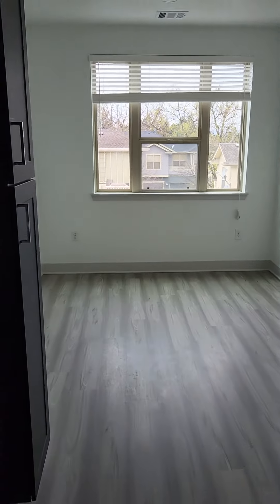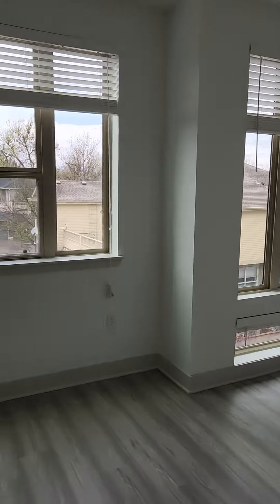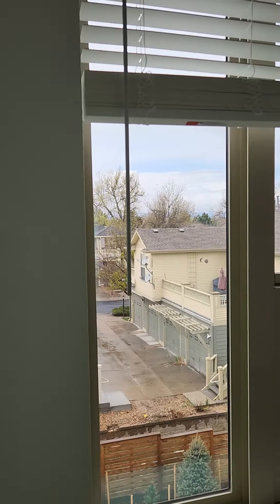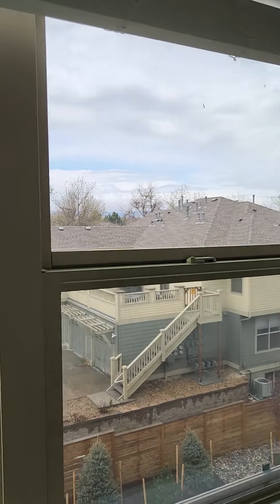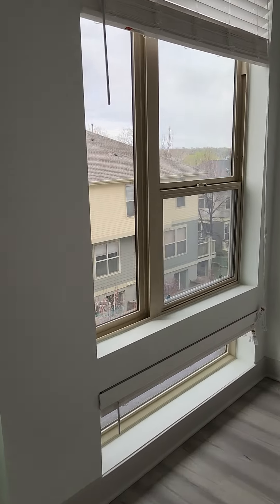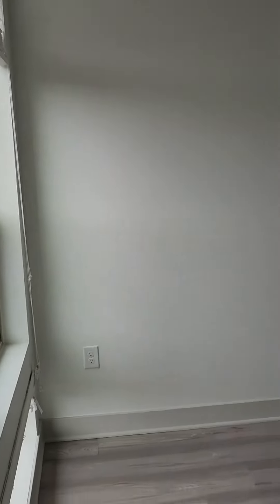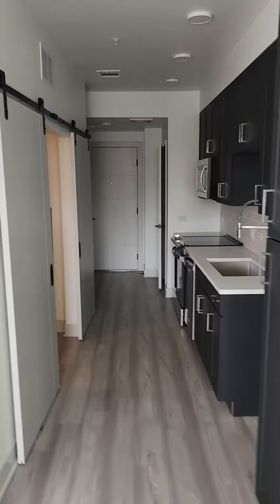Moving back out is the living area. Since it is on the west side of the building, we'll be facing west and you'll have some cool views of the mountains, which you'd usually see if it wasn't so cloudy. And that's apartment 224.